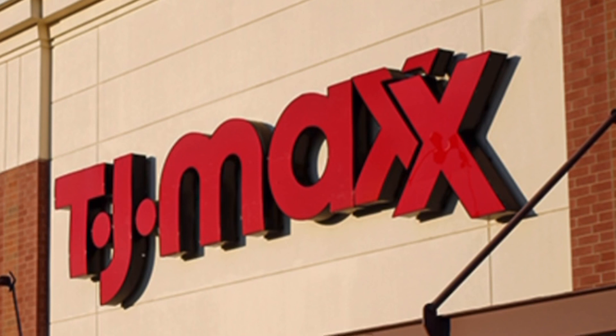In general, TJ Maxx does not carry a lot of stuff for 18-inch dolls, and if you stop there any other time of the year, you will barely find anything. However, around this time of the year, their toy section is much larger than usual. So let's go and check what they have.